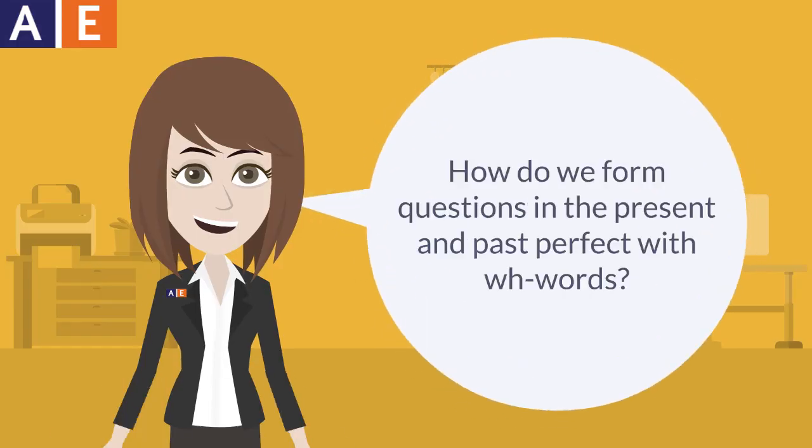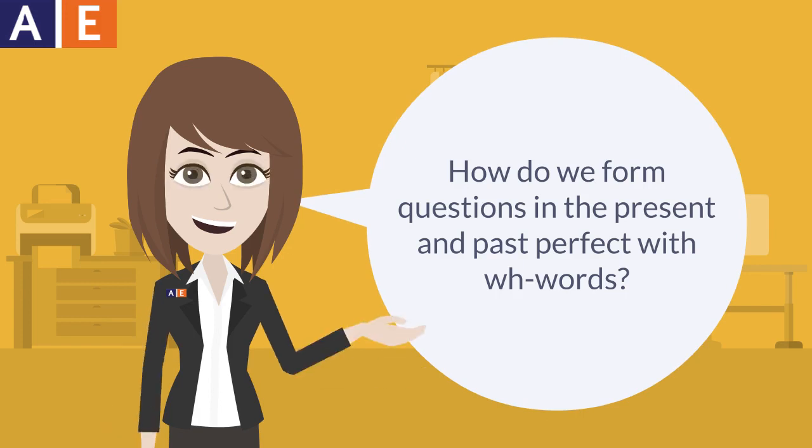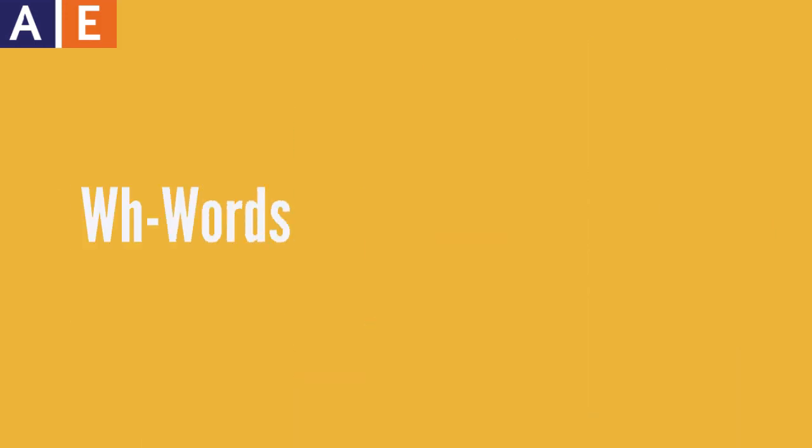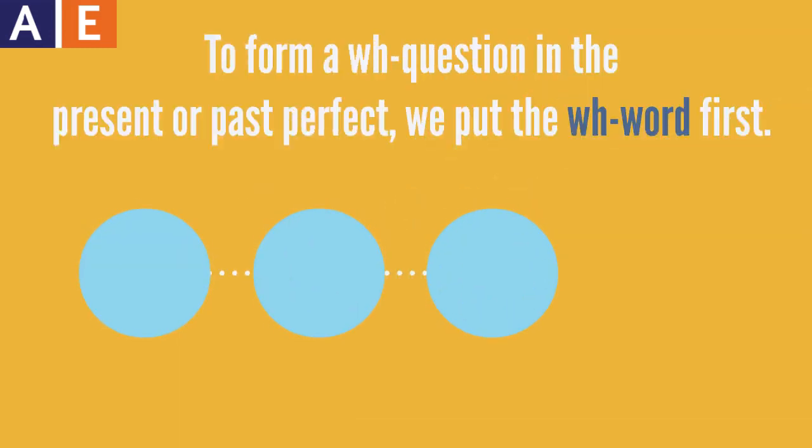How do we form questions in the present and past perfect with WH words? WH words include what, which, when, who, where, why, and how. To form a WH question in the present or past perfect, we put the WH word first.